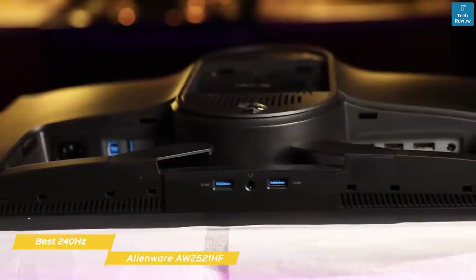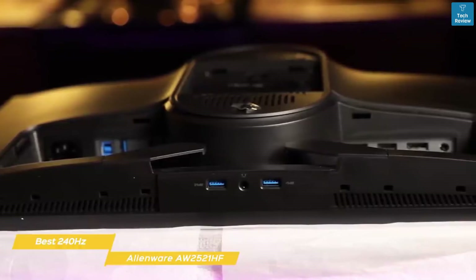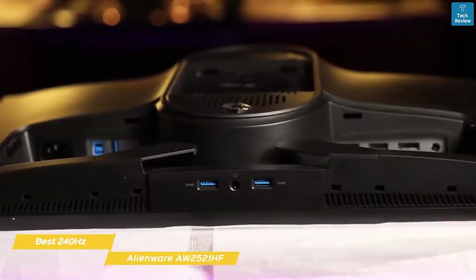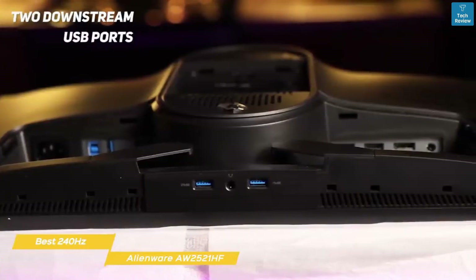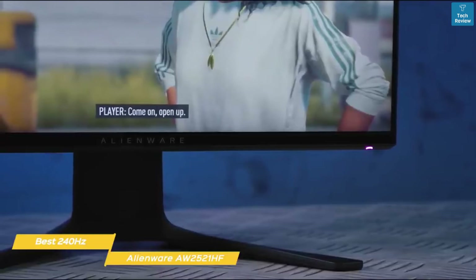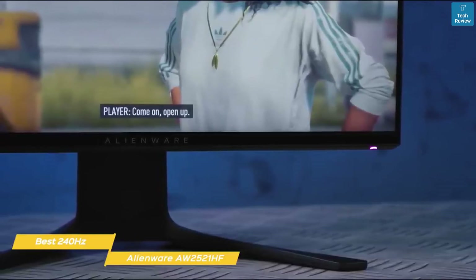This 24.5-inch gaming monitor has a sci-fi look, and facing downward on the back and in a recess behind the stand, you'll find a USB port for connecting it to your computer and two downstream USB ports to use the monitor as a hub. There are also HDMI inputs, a DisplayPort input, and a 3.5mm headphone jack, and more.